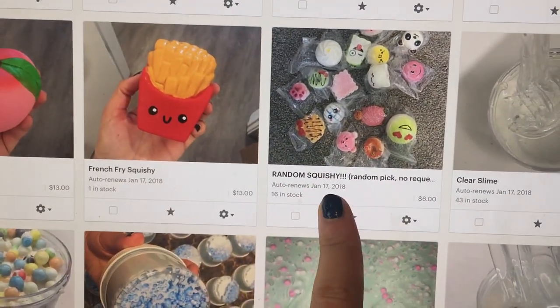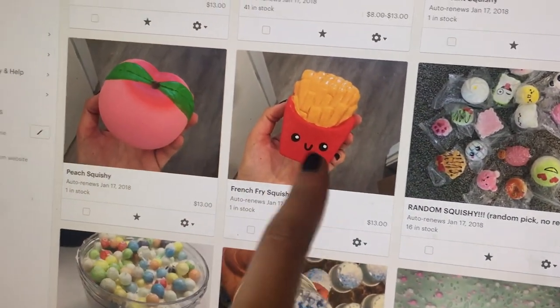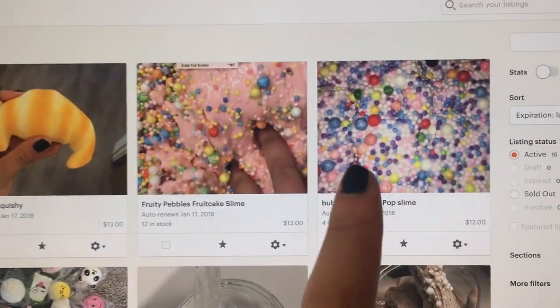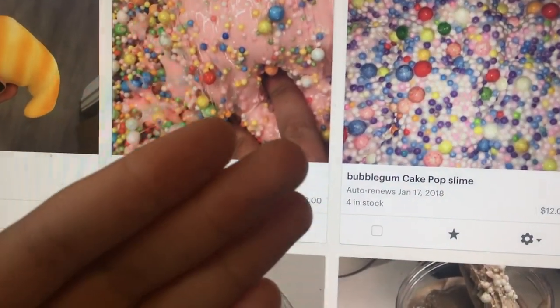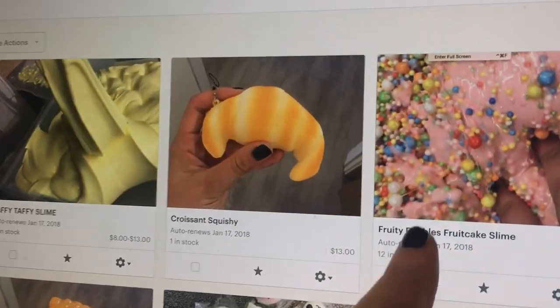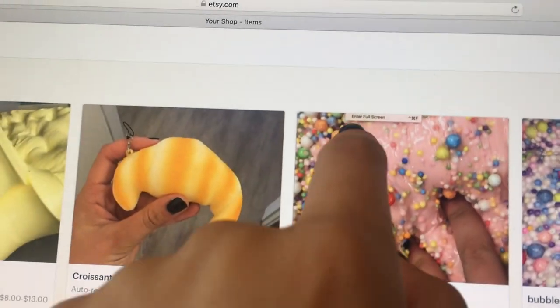No requests please, but these are all amazing — they're literally all next to me right now. And I have this French fry squishy, a peach squishy, and I have bubblegum cake pop slime, which is literally so good. I'm obsessed with it. It has like a bubblegum scent and it's just so pretty. And I also have this fruity pebbles fruitcake slime.